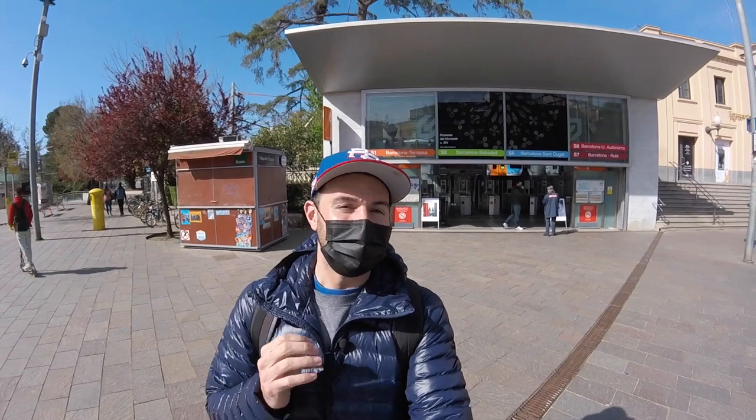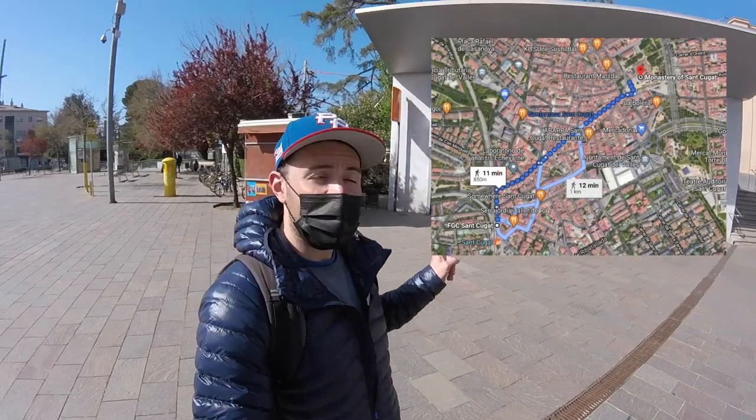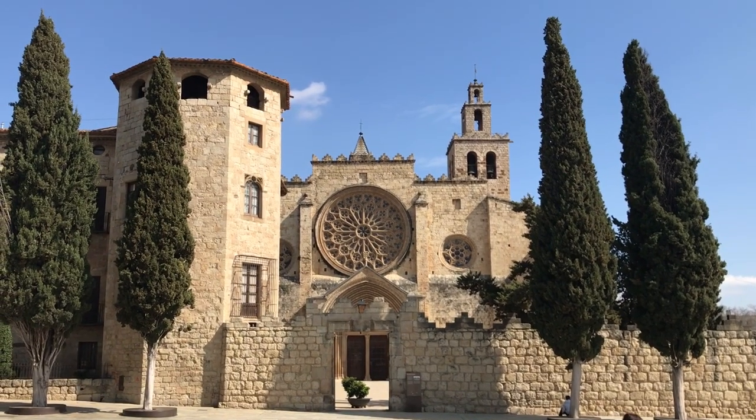What's up guys, Patrick here, tour guide and your guide to Barcelona. We're just outside of the city in Sant Cugat del Vallès. You can see the train station right behind me. This is one of the places just outside of the city that's a really nice day trip — you can do it in really even just half a day. We're going to take a walk from the train station down through the main center road and get down to the monastery.